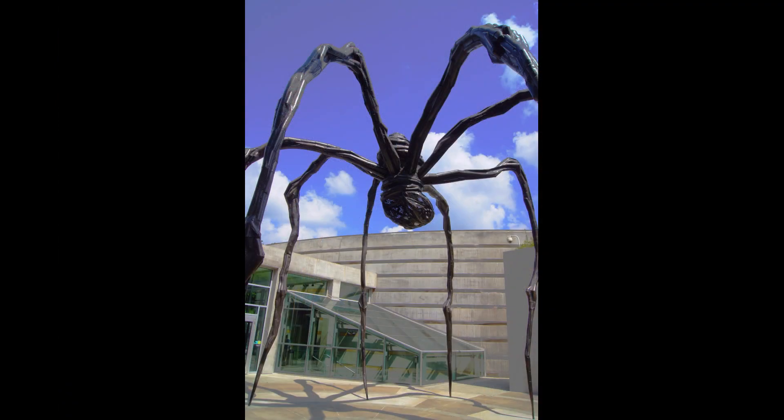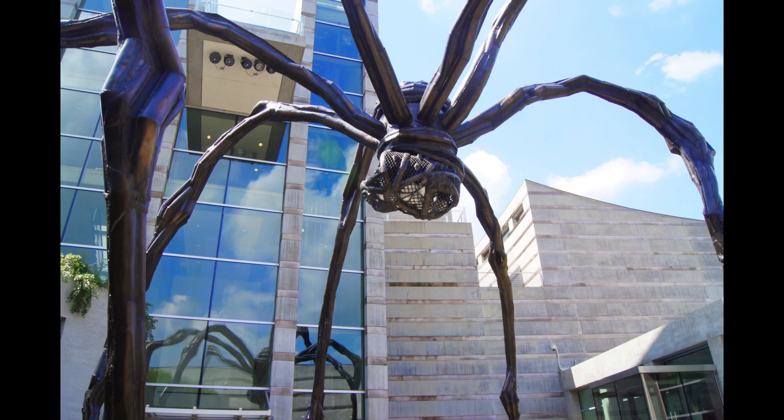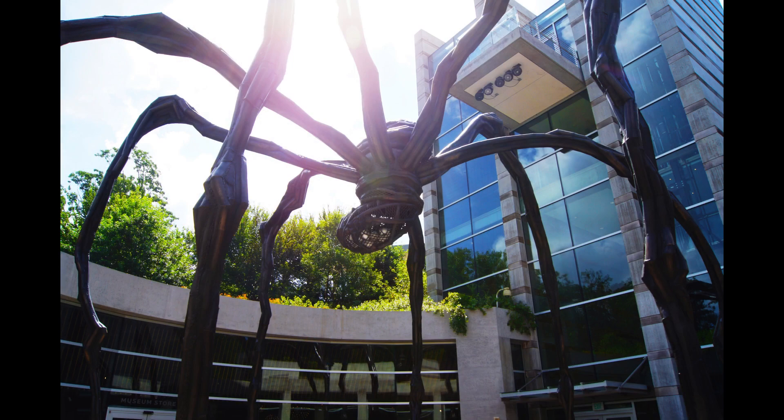Inside the entrance here, I love this sculpture called Maman — the Good Mother Spider.